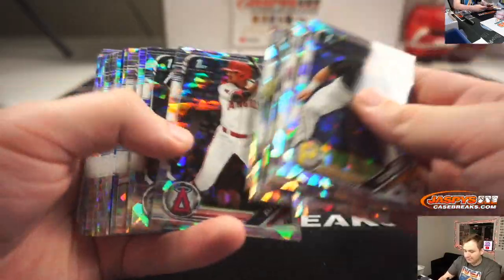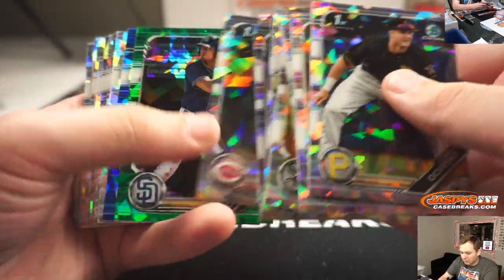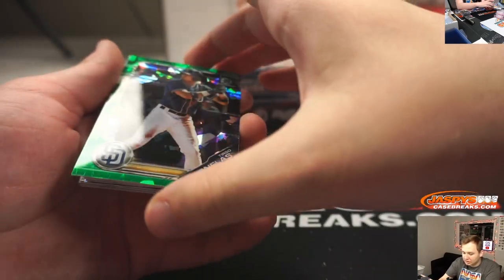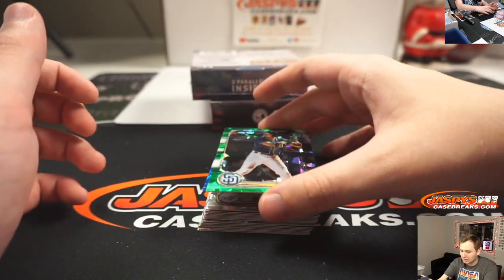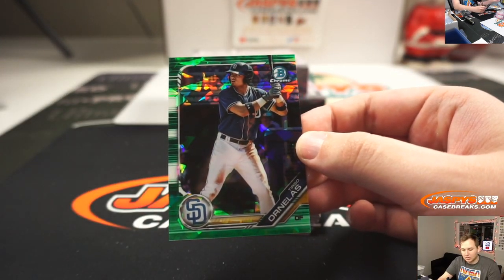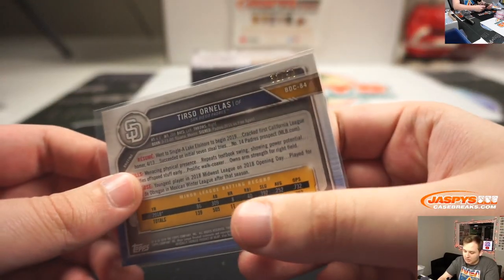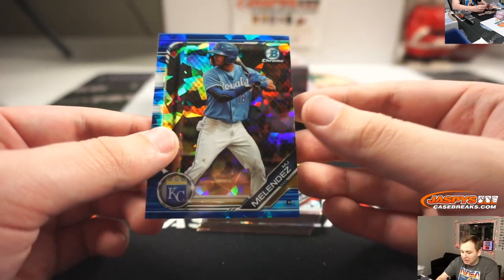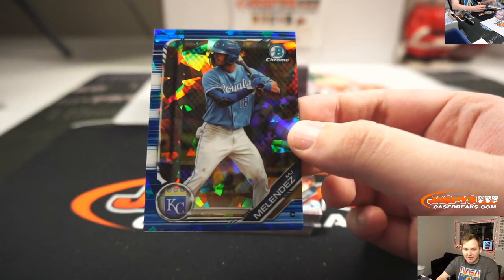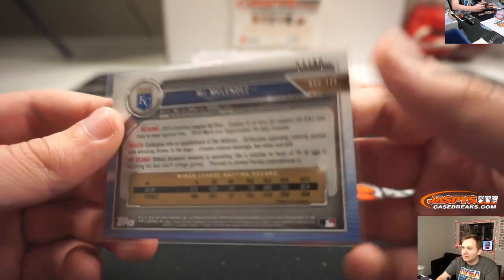J.J. Blede got a green of Terzo Ornelas, green for the Padres — that one's going out to John S, 32 of 50. And a M.J. Melendez, Kansas City Royals blue for John. M.J. Melendez numbered 87 of 99.